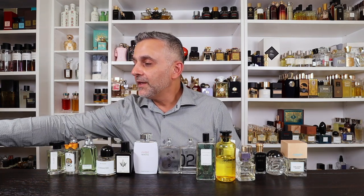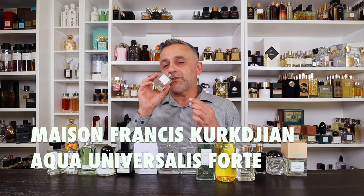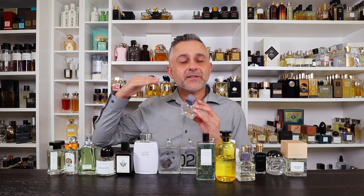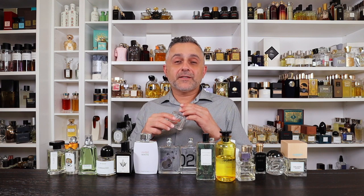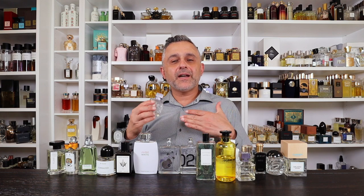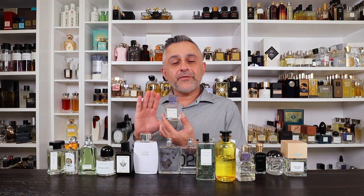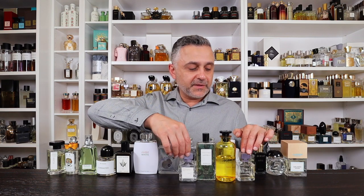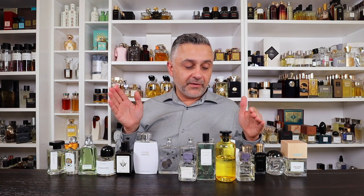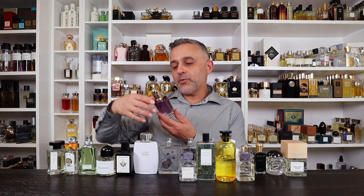Number 5: Aqua Universalis Forte by Maison Francis Kurkdjian. This is another great soapy, clean, musky fragrance. It smells like soap and also like laundered sheets and linens — lemons and lots of clean musks, with aldehydes that give it that laundry detergent soapy quality. These two MFK fragrances — Petit Matin and this one — are my favorite clean citrusy fragrances from the house, and this is quite phenomenal.